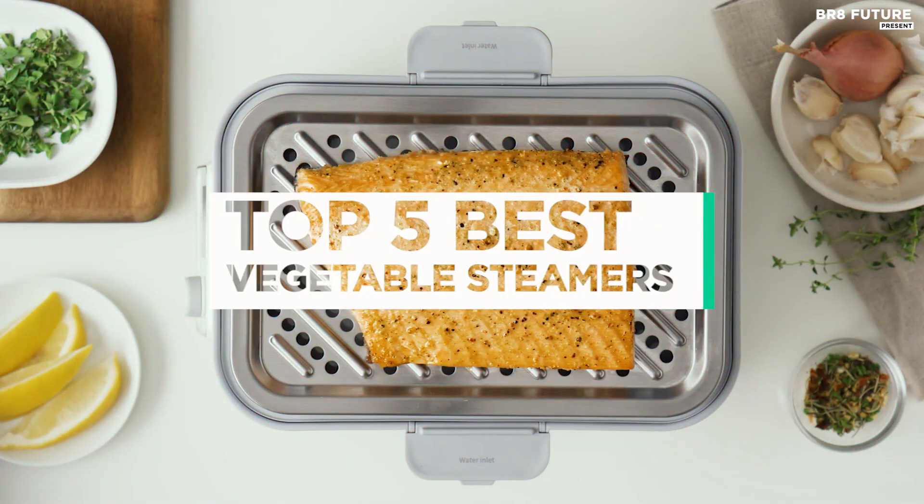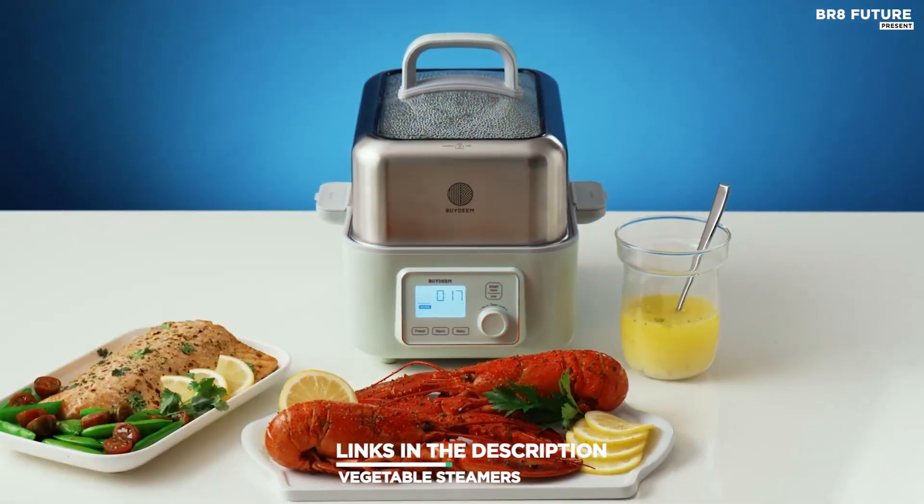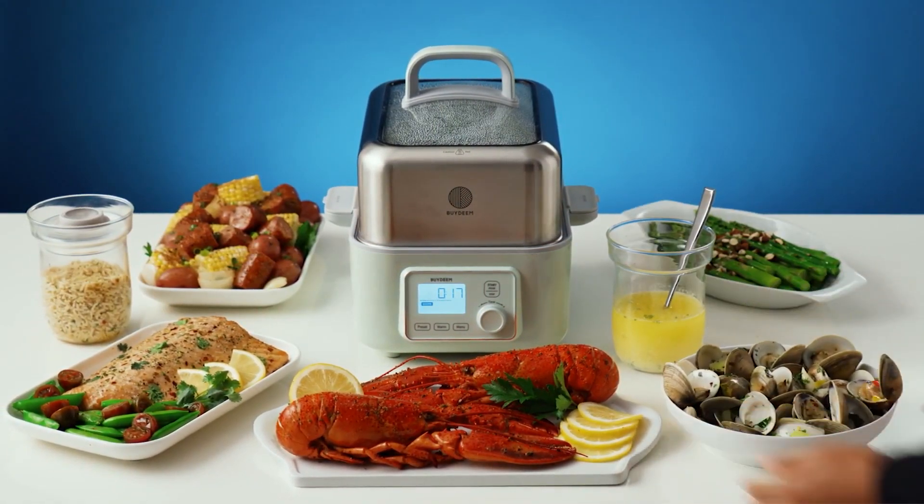And that's where our guide to the top 5 best vegetable steamers you can buy for this year comes in. All the links to products you'll find in the description below, and let us know in the comments which gadgets you'd like to see in our next videos.